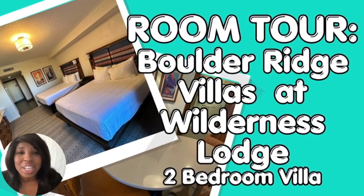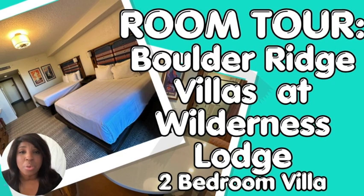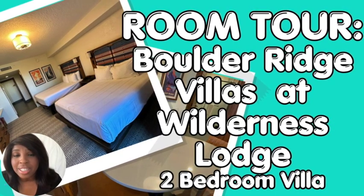Hey, Disney family. Today, I am taking you on a room tour of a two-bedroom villa located at Boulder Ridge at Wilderness Lodge. It has recently been remodeled and it sleeps eight people, so I cannot wait to give you all the details about this room and help you figure out if this will fit your family's needs.